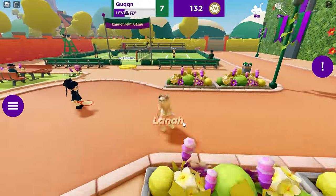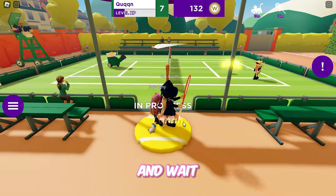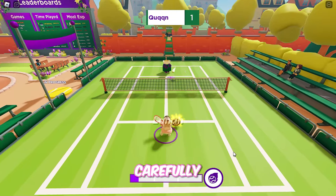Here it is! Only one player can play at a time, so stand on the pad and wait for your turn. If you miss the ball just once, the game ends and you must start over, so play carefully.